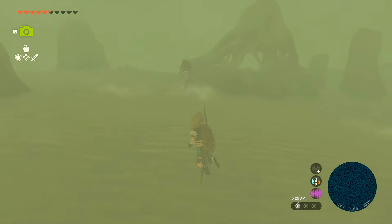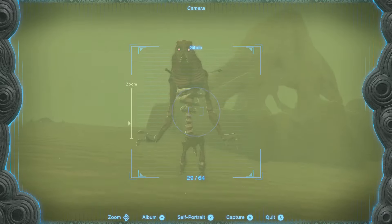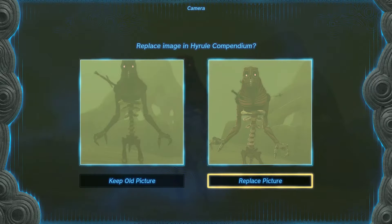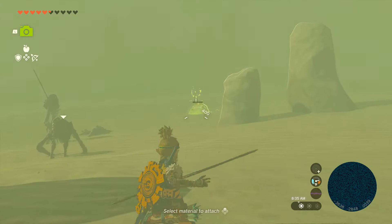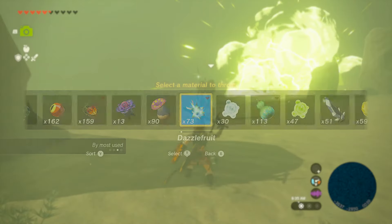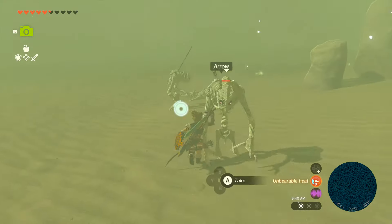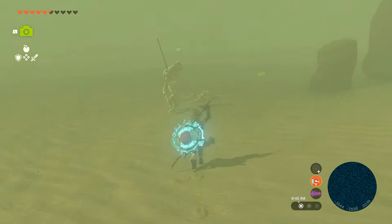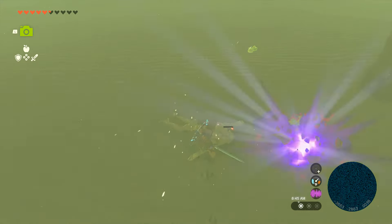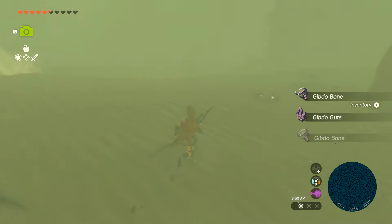But if you decide to make your way through the sandstorm, we're also going to run into what's called Gibdos. You can take a picture of these things and target them with your Sheikah Slate — either to hunt them out or to try to stay away from them. When you do run across these things, don't run up to them and try to kill them instantly because you're just not going to be able to. You can throw some dazzle fruit and if you notice, they will turn white. When they turn white, that is when you want to attack them.